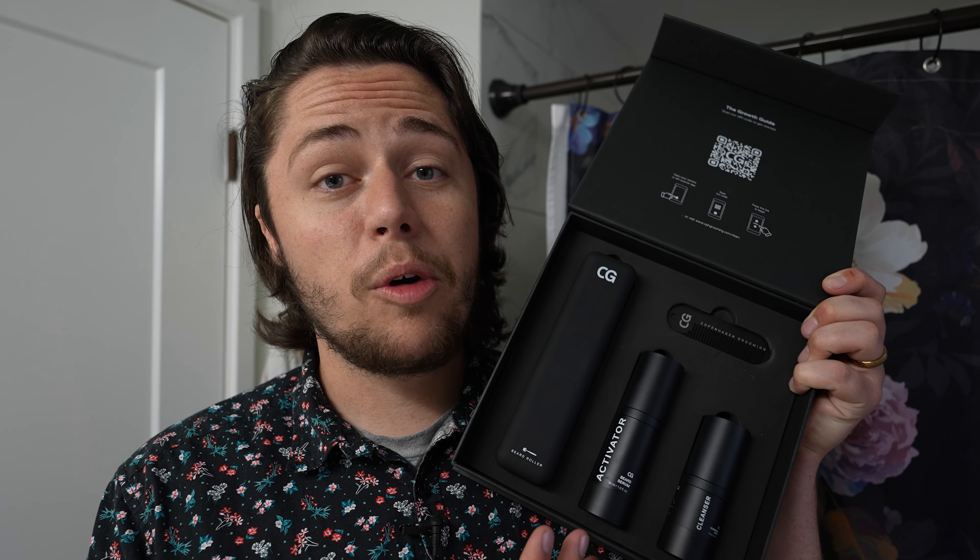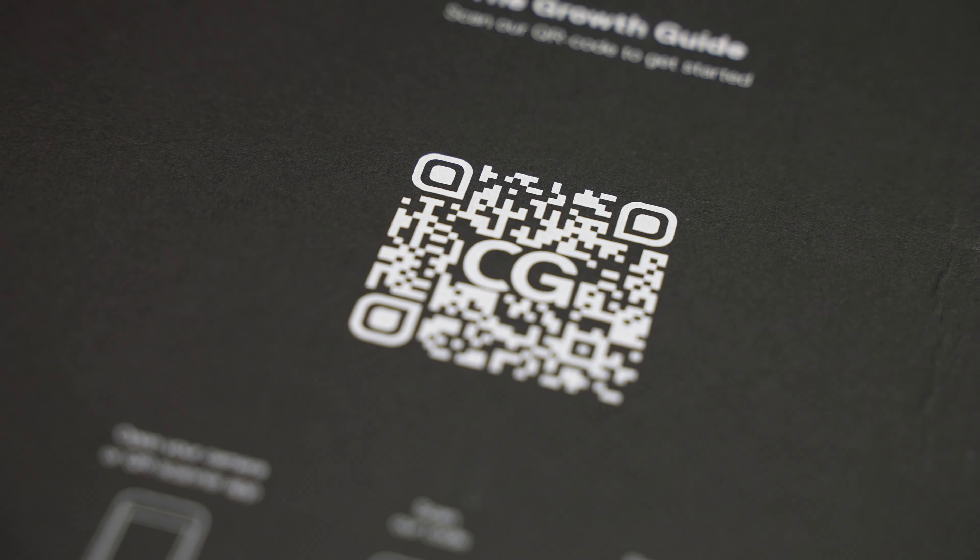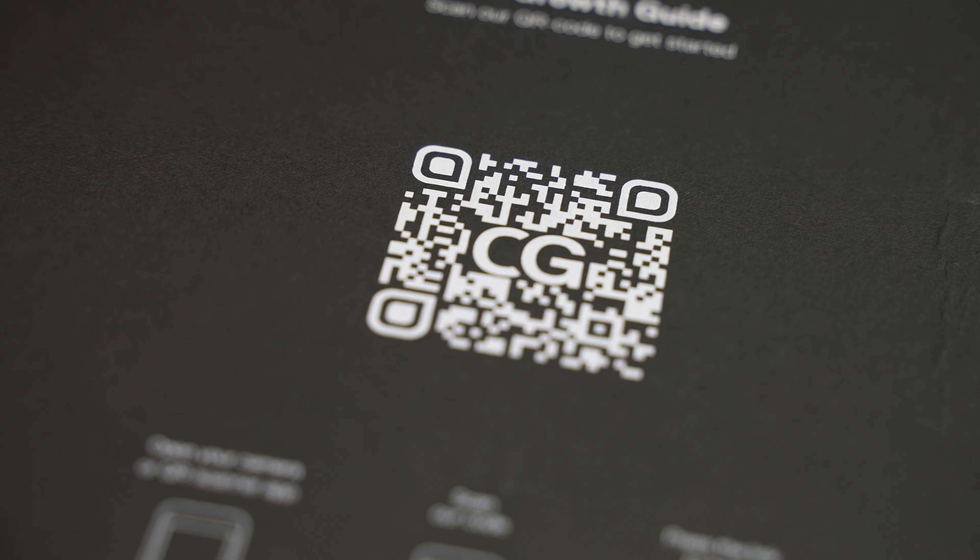I've been using the beard growth kit for about three weeks now and I love it. I'm not saying this because they told me to — I genuinely enjoy using this. Using this kit is super simple because they give you a QR code that brings you right to a video that tells you exactly what you need to do. Part of the reason I started this channel is because I had to comb through YouTube to find all the information I could about minoxidil and it was honestly very frustrating.